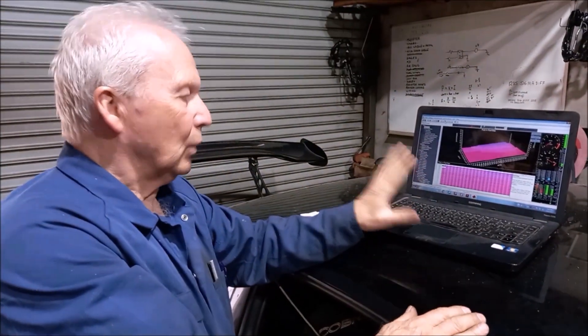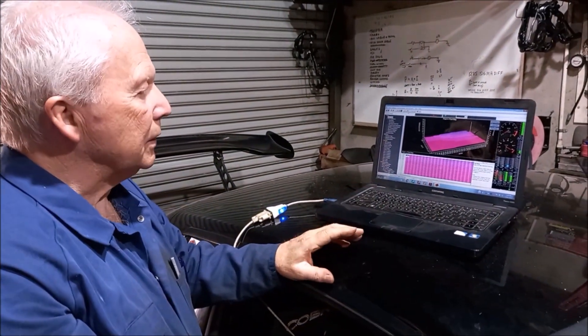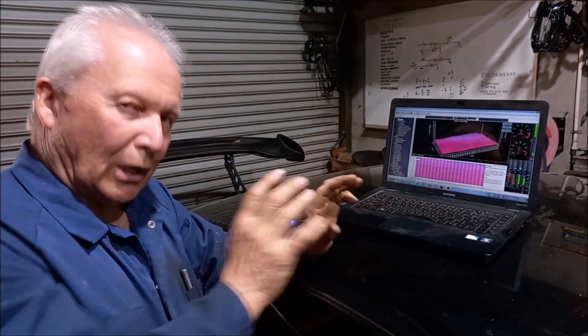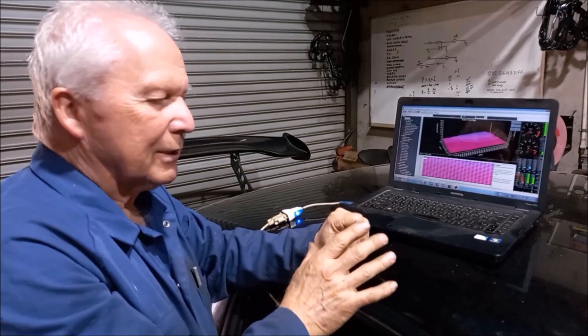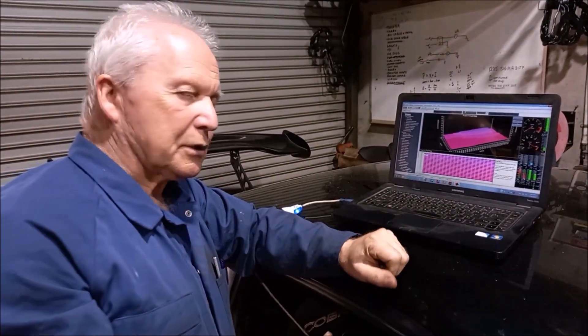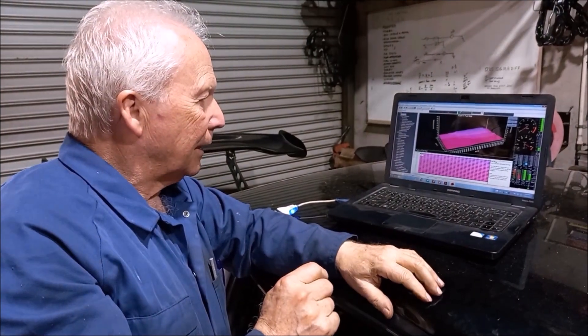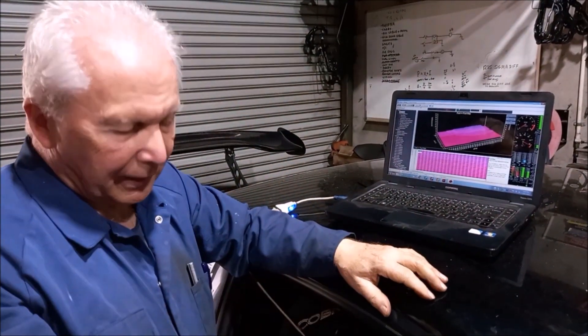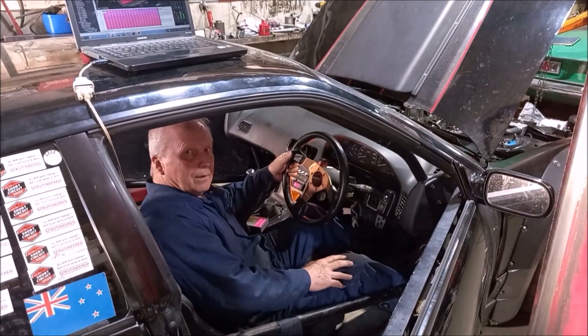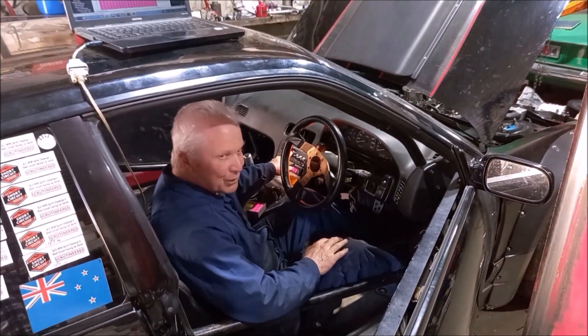Got the laptop all set up here. It's talking to the ECU. I've got it on the fuel map just in case I've got to quickly make some adjustments, because on initial startup what we don't want to do is foul the spark plugs. So got that ready. I'll jump in the car, hit the button, see what happens. This is the moment of truth — we'll see whether she fires.